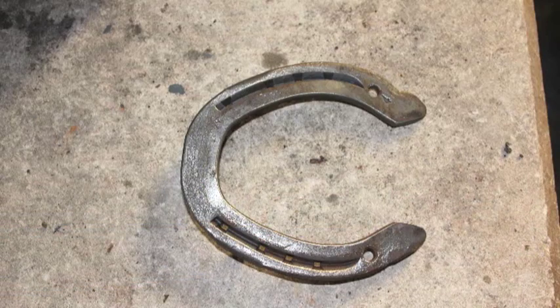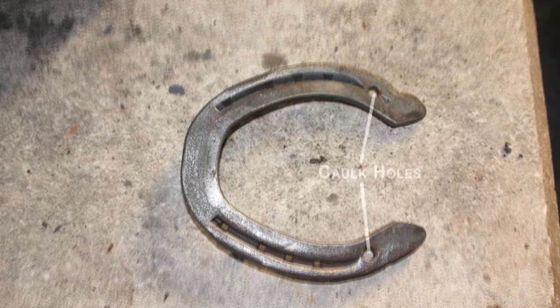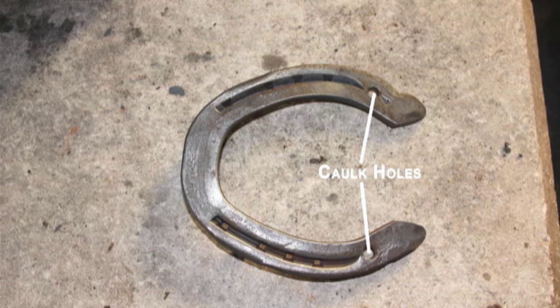Another option is screw-in caulks. Some horses have caulk holes or stud holes, and this is a nice option because you can put in a different caulk or cleat depending on the footing the horse may be on. This is really good for horses that are traveling and on different footings, where you may not know what kind of footing you'll be faced with at each competition.